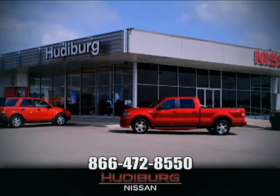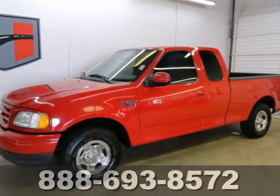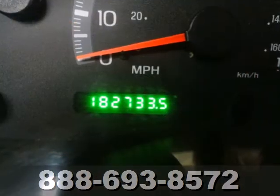At Hudiburg Nissan, we'll give you more. There's no other truck like it in the world. It's the best-selling 2003 Ford F-150.